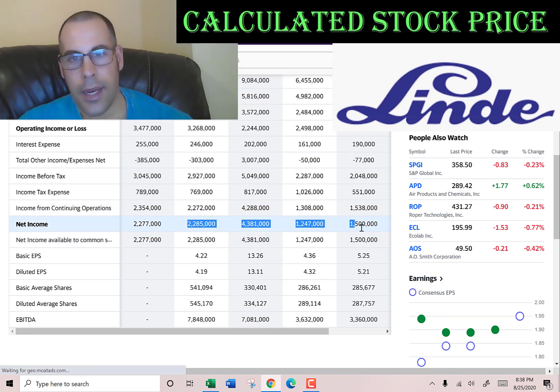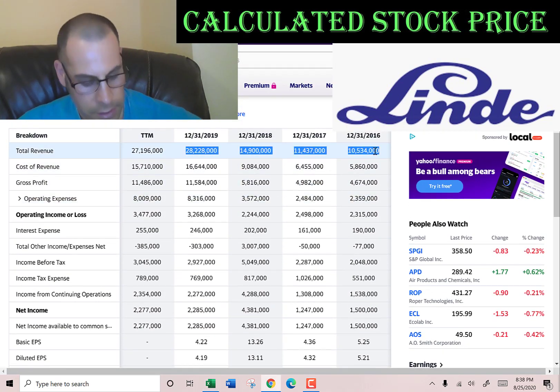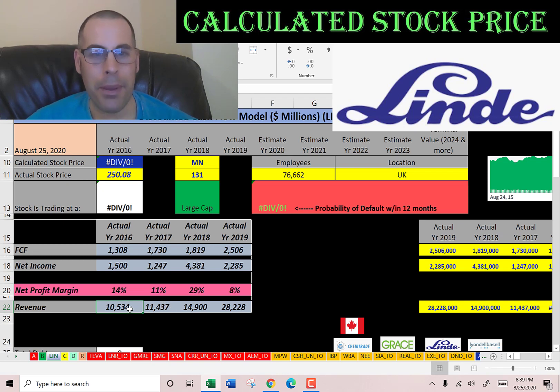Next I'm going to pull the net income, which is the profit and loss on the income statement, and then the revenue, which are the sales on the income statement. The free cash flow is huge — from $1 billion up to $2.5 billion, growing every year. Their net income is also pretty high. Revenue went from $10 billion to $28 billion — that's a really impressive feat.